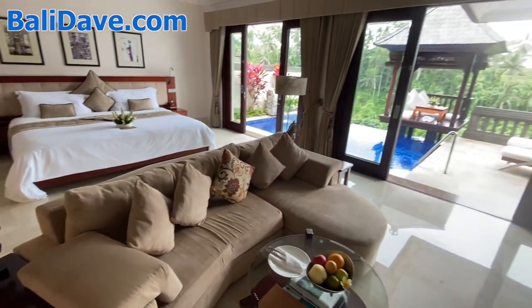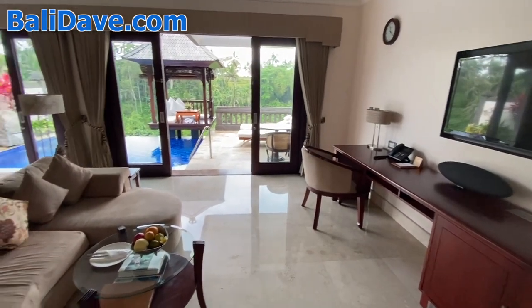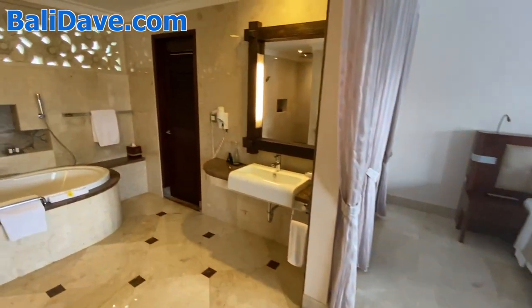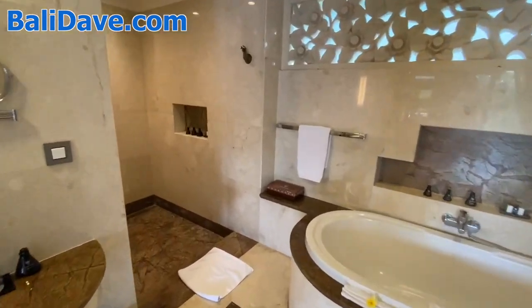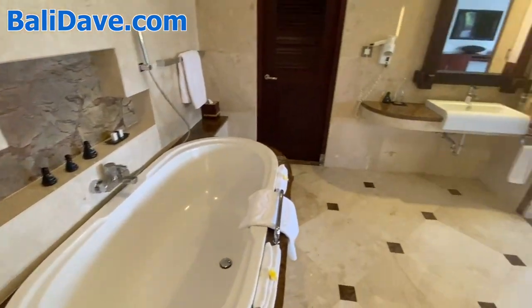This type of villa is very popular with honeymooners because it's just a gorgeous and very romantic space, as you can imagine. The bathroom here is quite large — you've got a beautiful tub and tucked away a nice big shower space that all open out into the room.